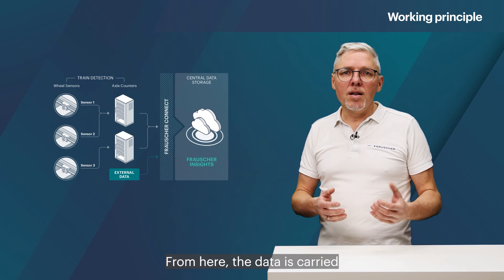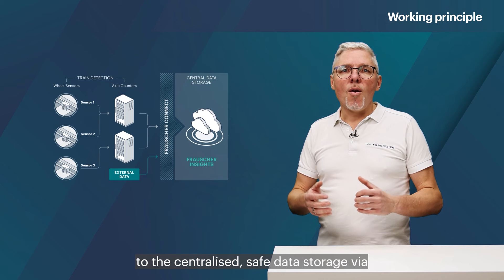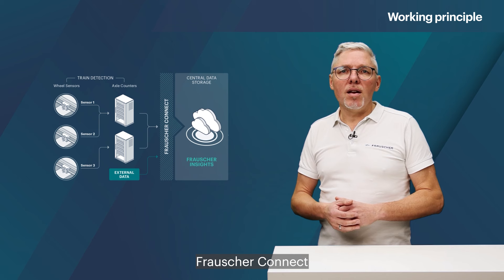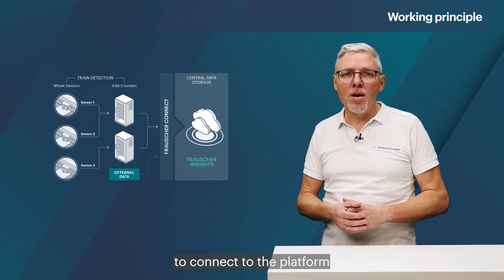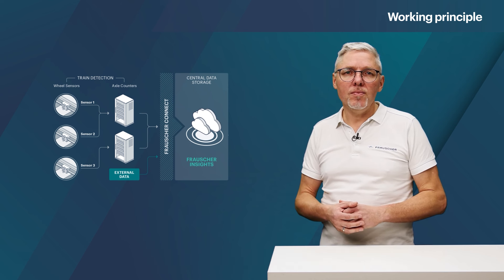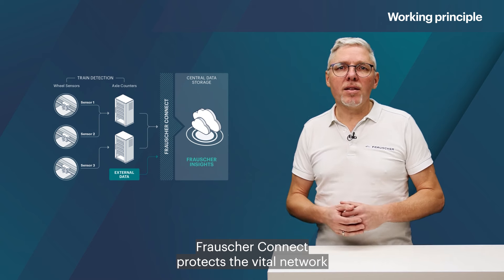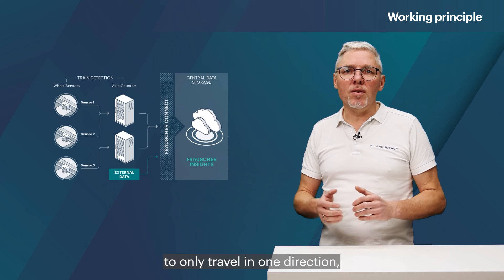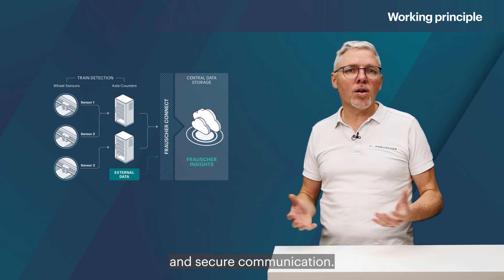From here, the data is carried to the centralized safe data storage via Frauscher Connect. Frauscher Connect acts as a gateway enabling the vital network to connect to the platform through a unidirectional channel. In this way, Frauscher Connect protects the vital network from cyber attacks by allowing data to only travel in one direction, therefore enabling safe and secure communication.